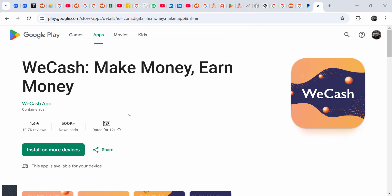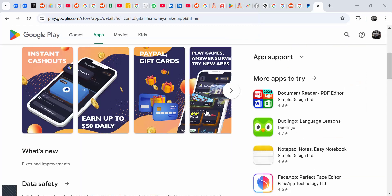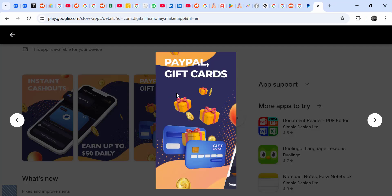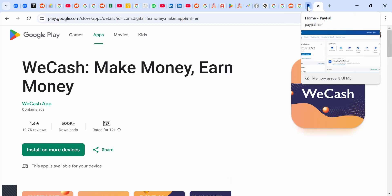The first one I can say is WeCash — Make Money, a money app. It has more than 500k downloads, it has a logo like this, and these guys can actually give you some money. You can be paid to PayPal, you can get some gift cards, but I think most Ugandans are interested in getting PayPal. So you can use WeCash.